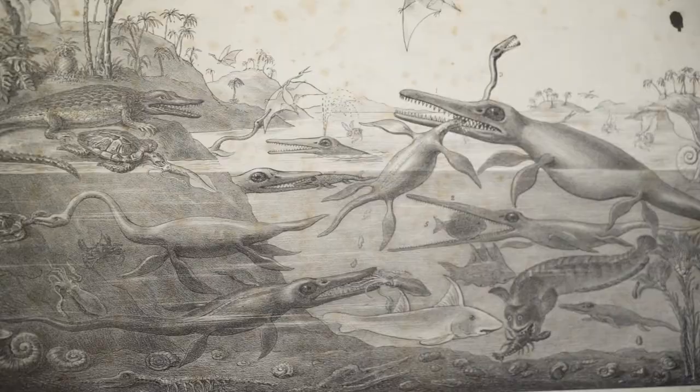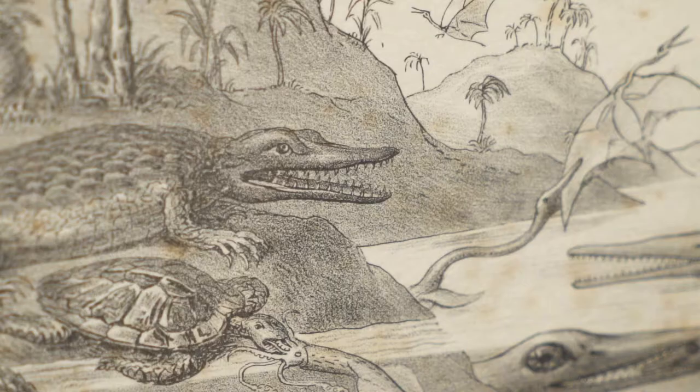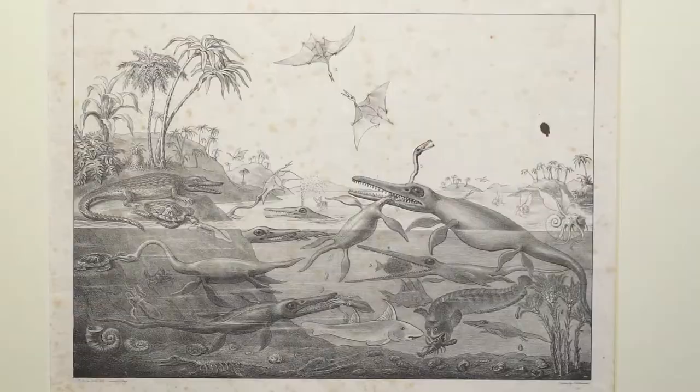Some of which are detailed here in this lithograph called Duria Antiquior. This lithograph is important because Dickens had it mentioned in his journal All the Year Round and told readers to go and look at it for a depiction of what the prehistoric world that had just been discovered might have looked like.